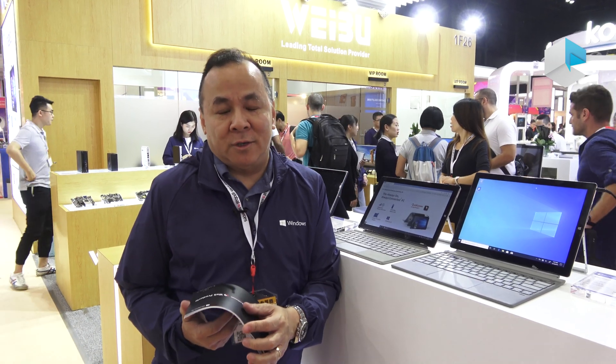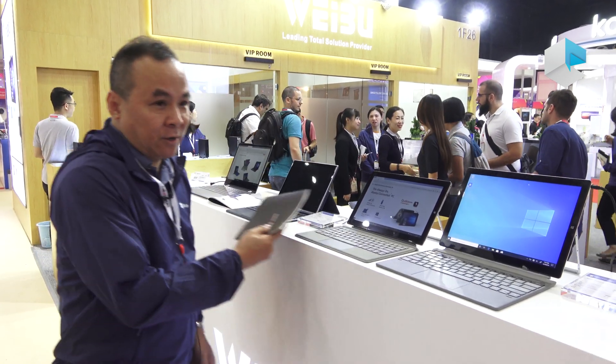Hi, it's the first day of the show. It's my pleasure to represent Weibo to introduce our full series of Qualcomm products with the most advanced CPU, Snapdragon 850.